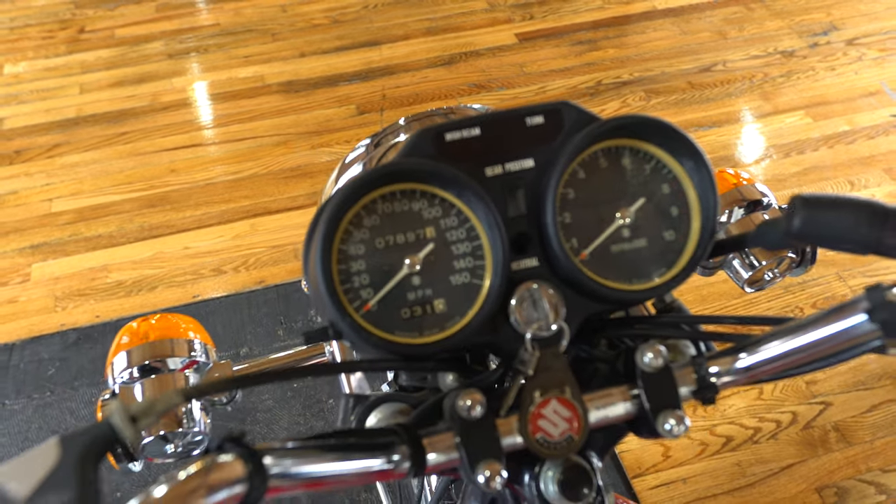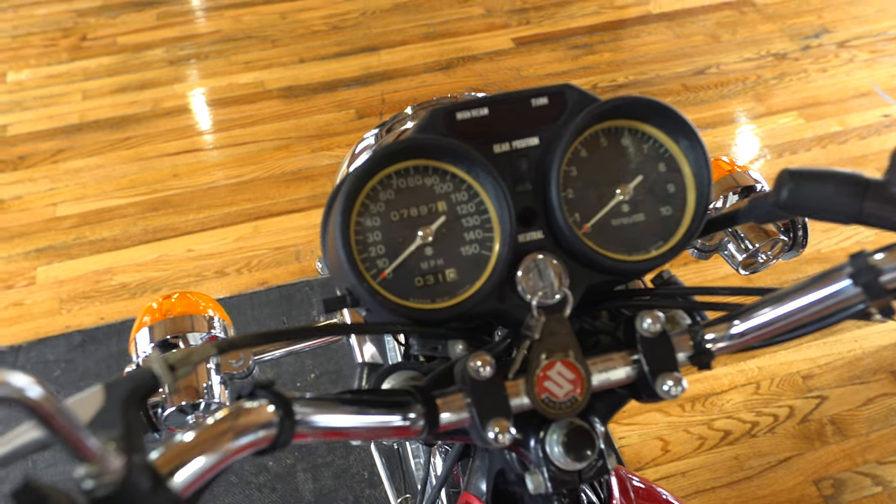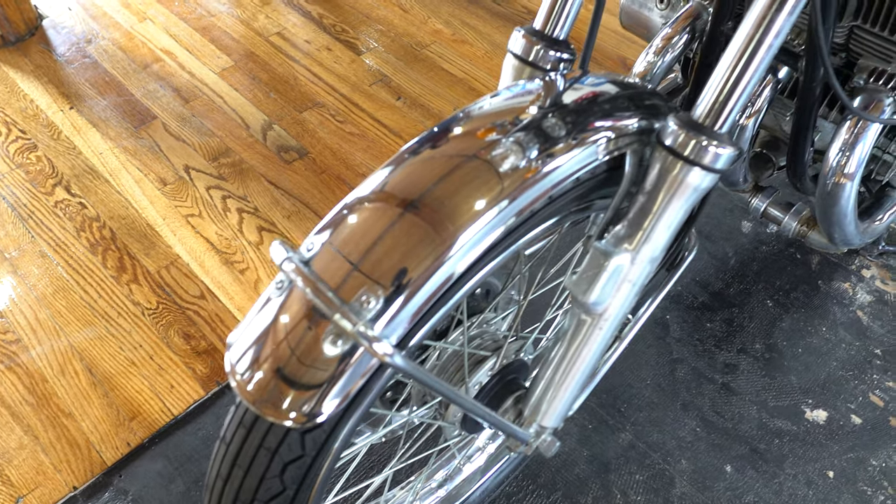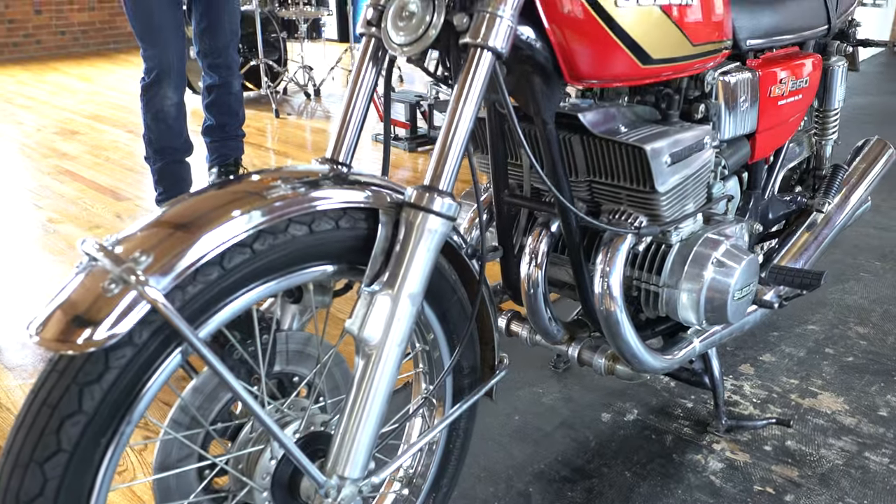It sat in his basement for the last 30 years — Mark's basement. Mark's my age now. This is going back — I was 10 years old when they got this bike, and I had a GT80 I used to ride up there. So this bike's been in the family, so to speak, with Mark since it was new in 1975.